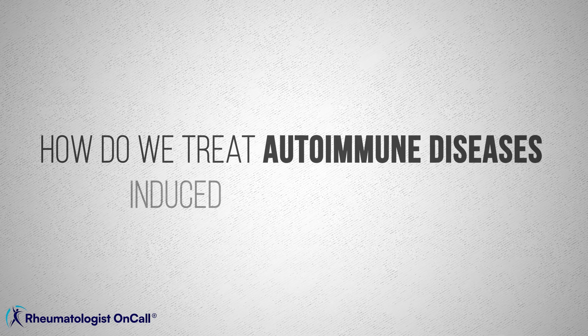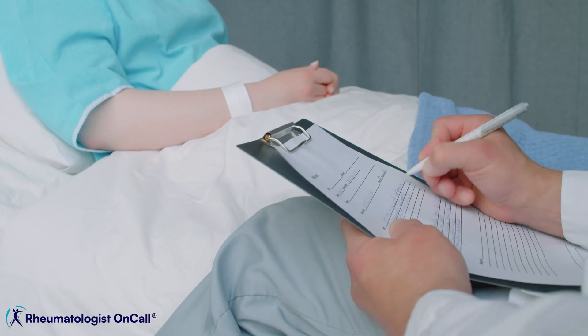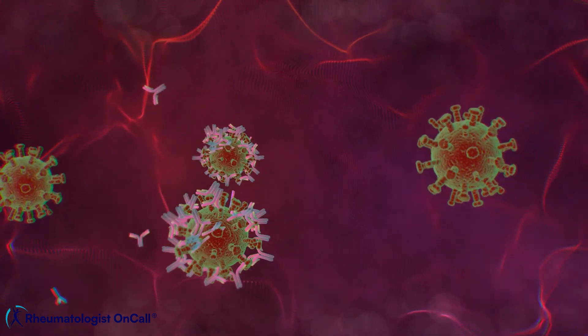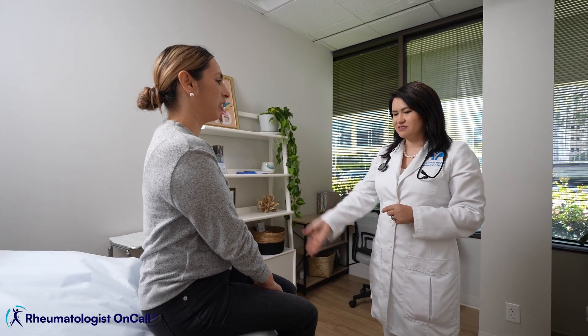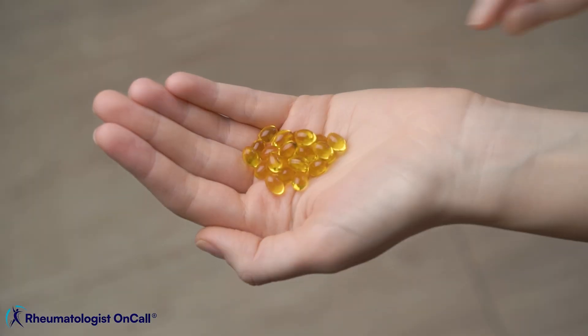How do we treat autoimmune diseases induced by cancer drugs? My decisions depend on the severity and type of symptoms the patient has. My goal is to control systemic inflammation and decrease the activity of that overactive immune system, while also managing specific symptoms and complications. In mild cases — mild fatigue, a few rashes, and mild joint pain — I try lifestyle interventions like an anti-inflammatory diet, improving sleep, and taking supplements like vitamin D.